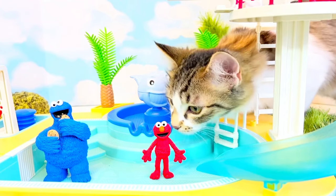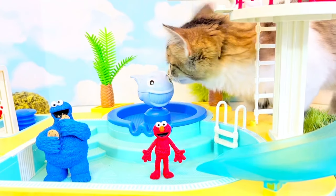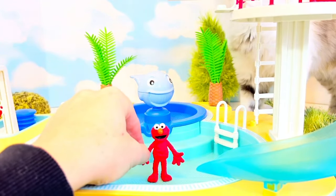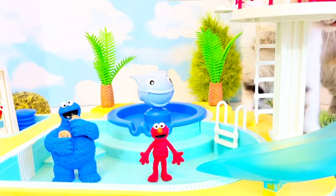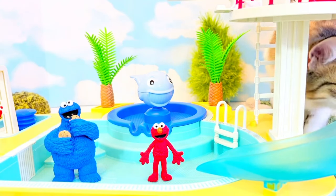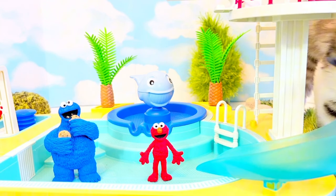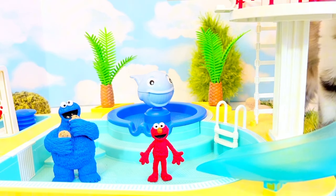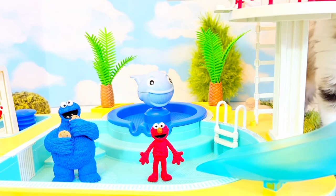Hello and welcome to Tiny Treasures. We are here with Cookie Monster and Elmo and we have one of our kittens. Her name is Poe. Everyone say hi Poe, and I think Lala is going to come join soon as well.